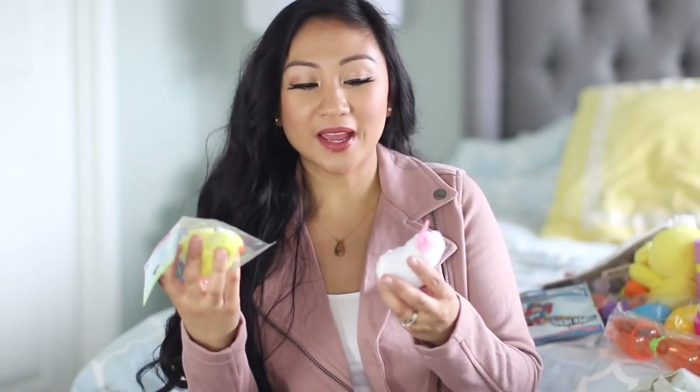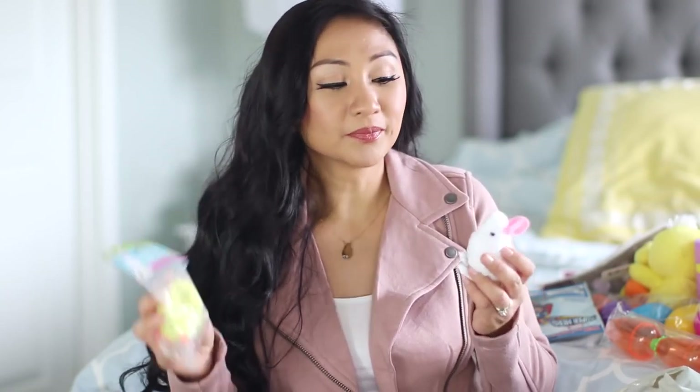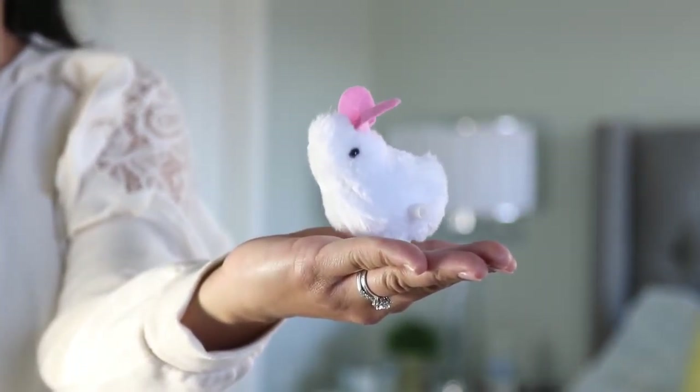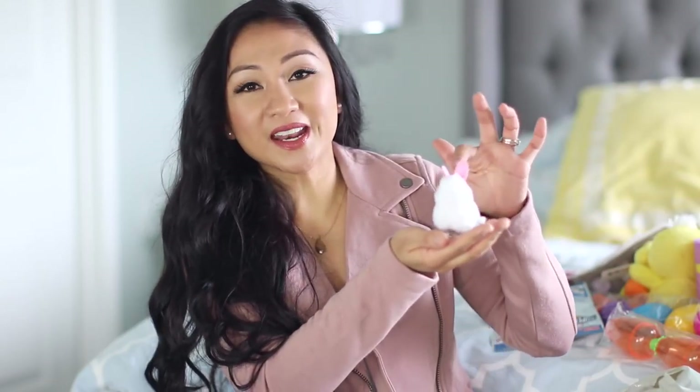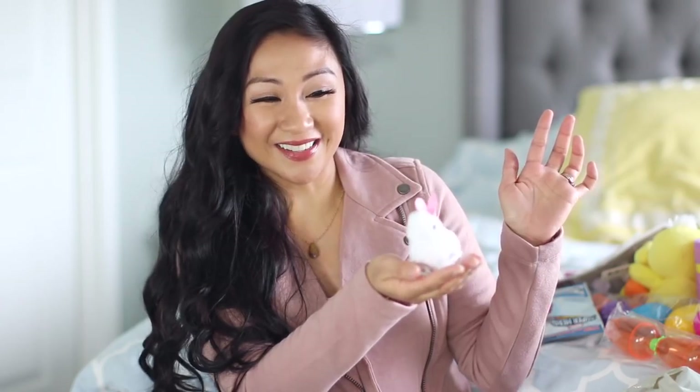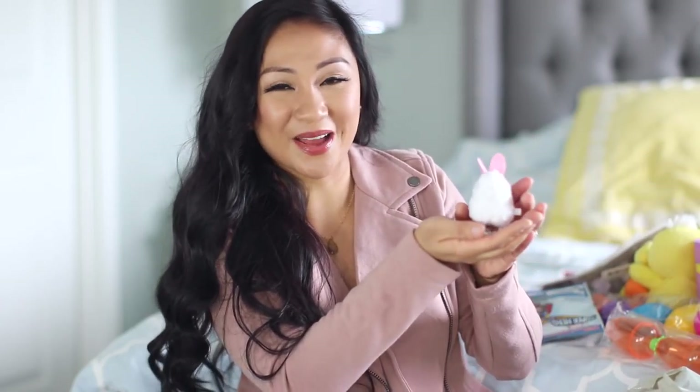Oh my gosh, I have to show you guys — these are so cute. I got one that's a hopping chick and then I got a little hopping bunny. You just wind it up and then it hops. It's so funny. I already had Jakey chase it around the house and he loves it — he's just crawling around chasing the little hopping bunny.